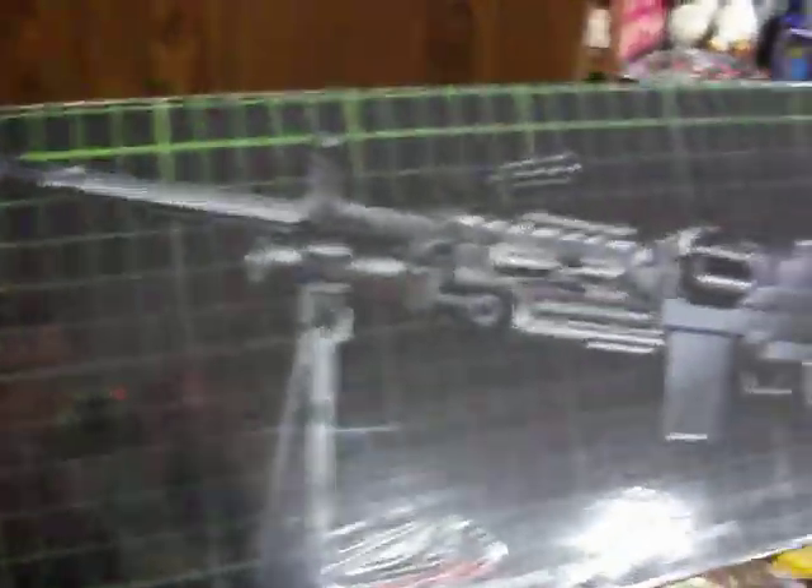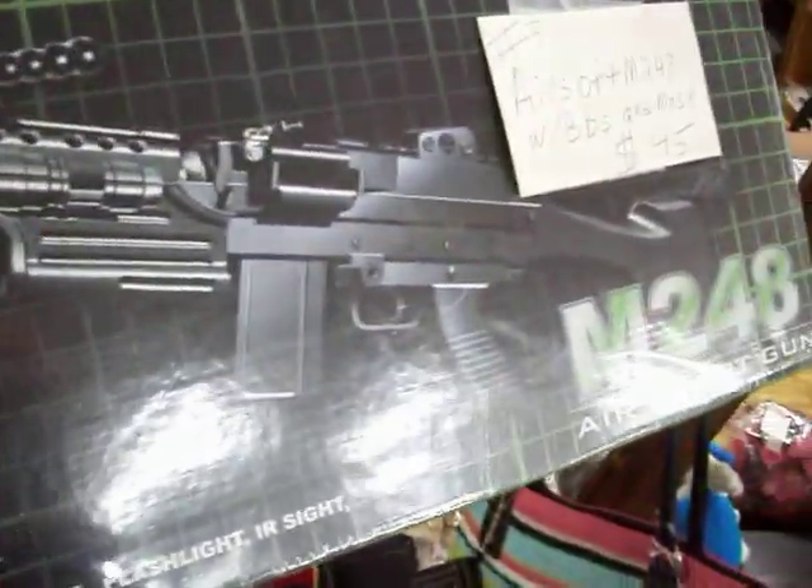This is new — this is an Airsoft M248 BB gun. It comes with the BBs and a mask and goggle set for safety. They are all brand new, never been out of the box. $45 for the set.